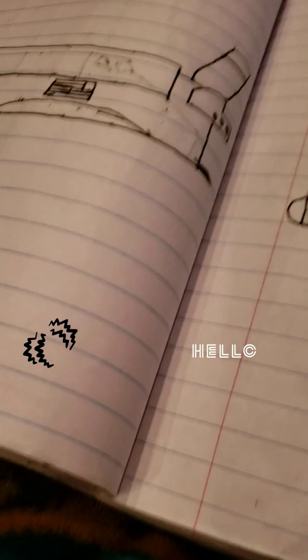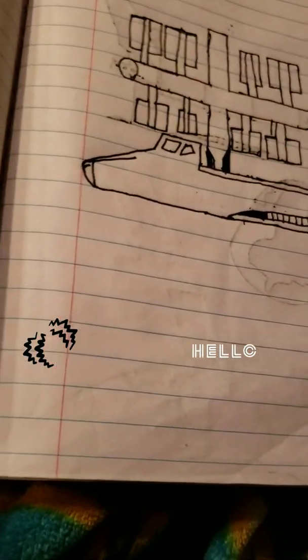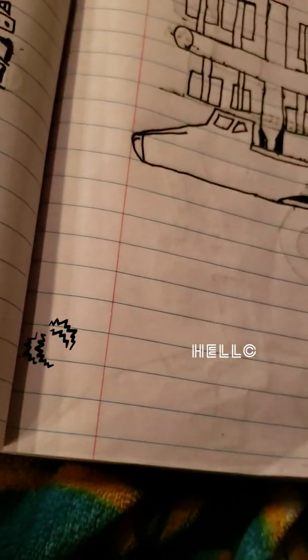And then this one — the same thing — and the same thing with this one right here and that one. But this one over here, this is when the space station is actually connected to it, and this is new — this is a new one that I drew right here — the space station connected to it, and this is it orbiting around Earth, and this is the Earth. You can see the nose of it right here, and it's also connected to this side, and it's in there, and you can see this part.